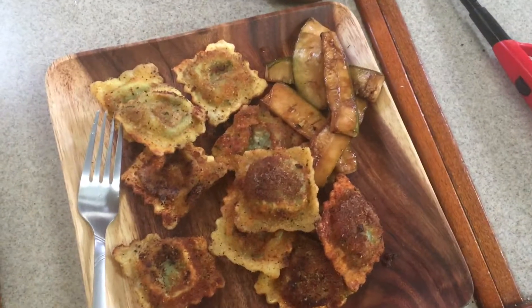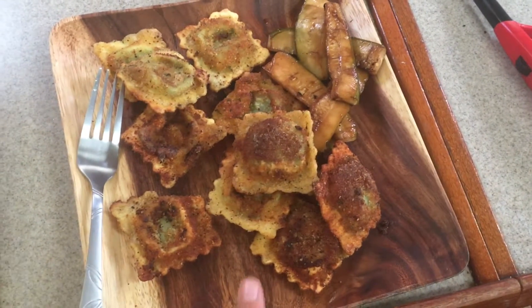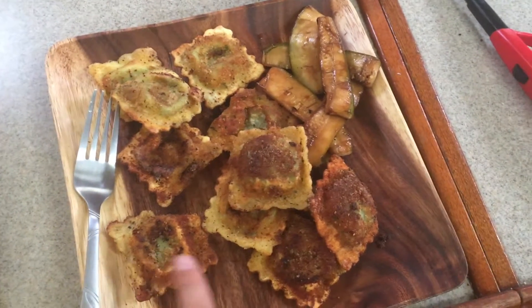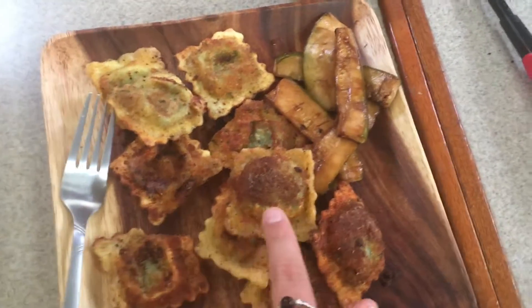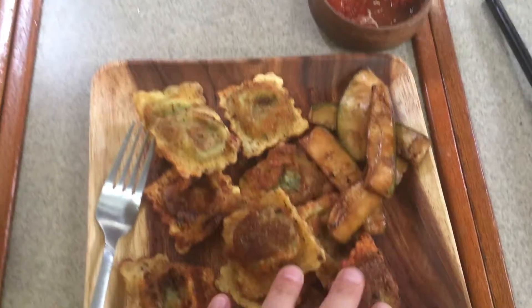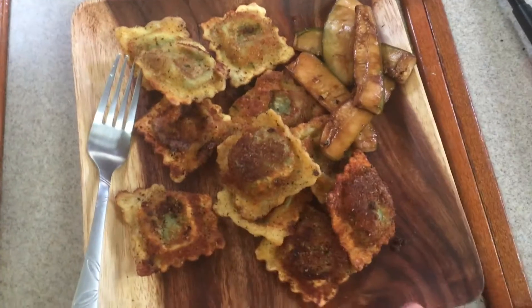It's actually Monday afternoon and I am eating last night's dinner — the leftovers — for lunch. We had some fried raviolis. We just fried some ricotta cheese and spinach raviolis from Costco, put them in an egg wash, and then put them in breadcrumbs, and then fried them.